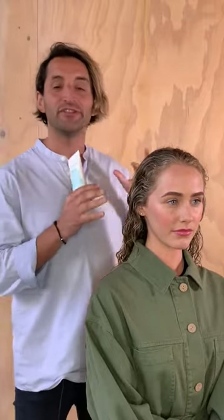Keep My Curl Defining Cream. Now this is my favourite curling product — the ultimate product to create a defined curl, enhanced curl, or defrizz hair.